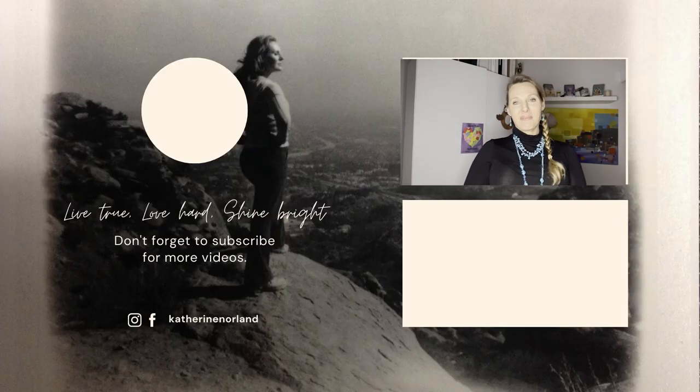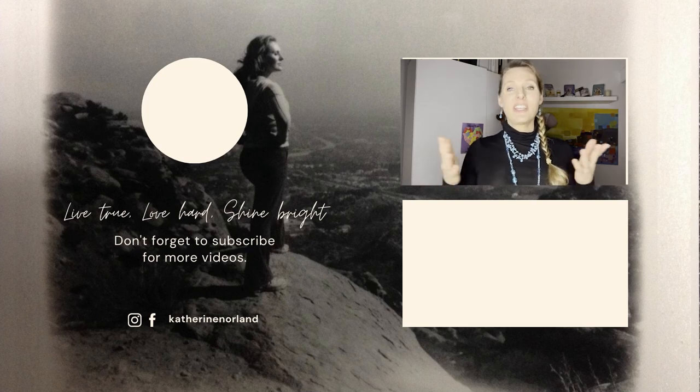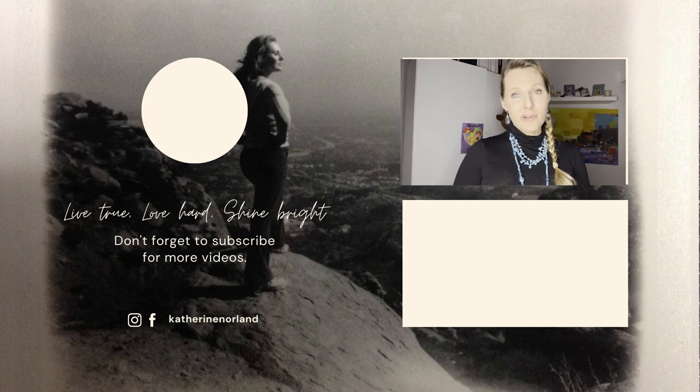Hey there - it's Katherine Norland! I hope you enjoyed that video. If you did, please hit the like button and subscribe to my channel. If you think this video would bless somebody else please hit the share button. There's a little bell button too where you can be notified whenever I have a video come out so you don't miss a thing. I appreciate you guys - remember, always live true, love hard, shine bright, and I will see you in the next video.